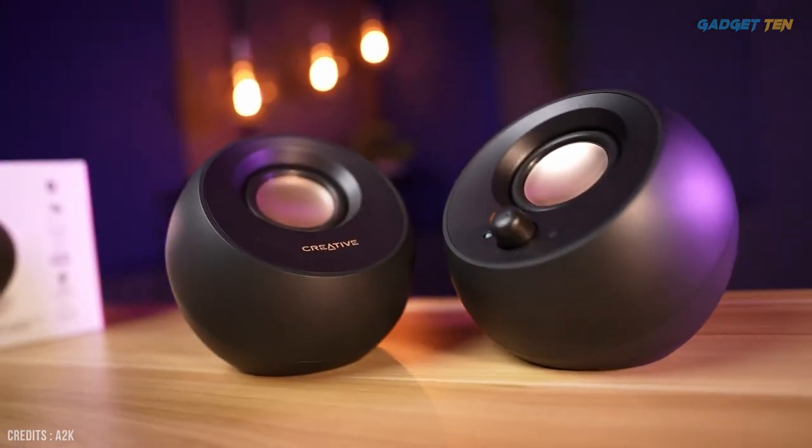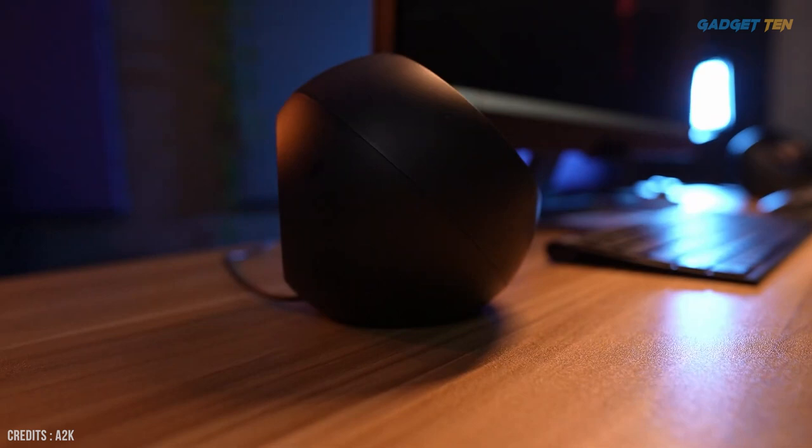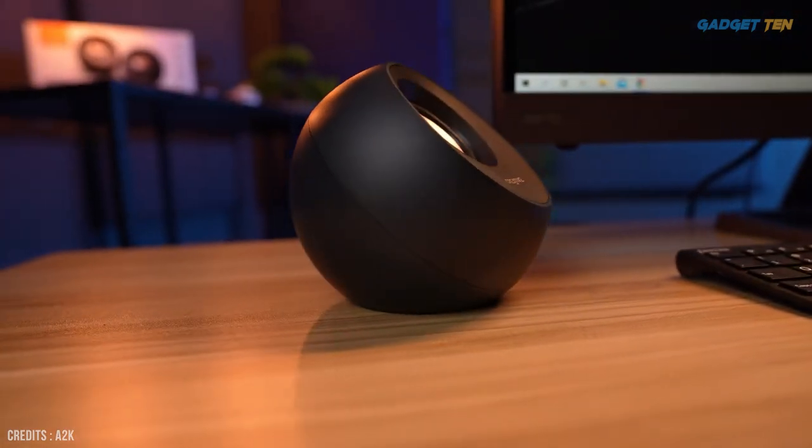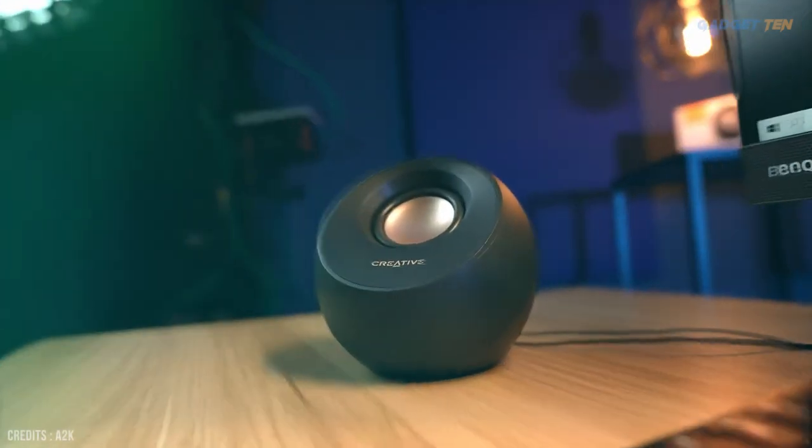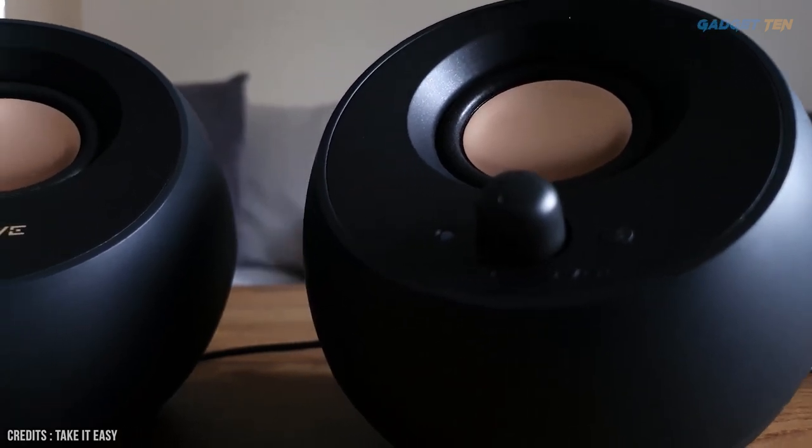These aren't speakers that are going to blow away your neighbors, as each speaker boasts just 4W of output power, but they're likely going to outshine the kind of speakers that are occasionally built into computer monitors. For just $40, that's not a bad upgrade.